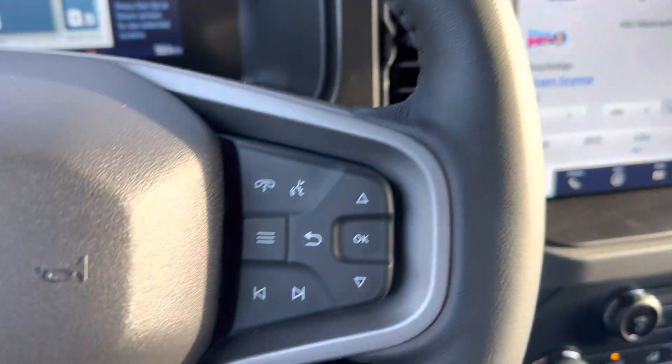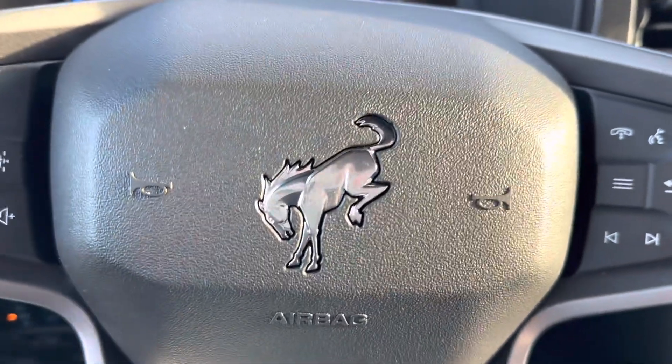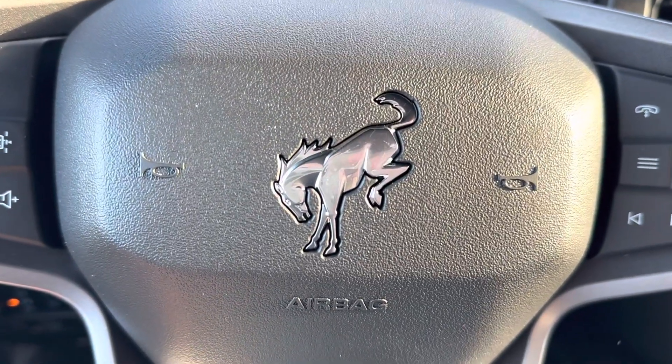This is a brand new Bronco, it's got lane keeping, fully loaded — so come check it out at Country Ford in Wilkie.